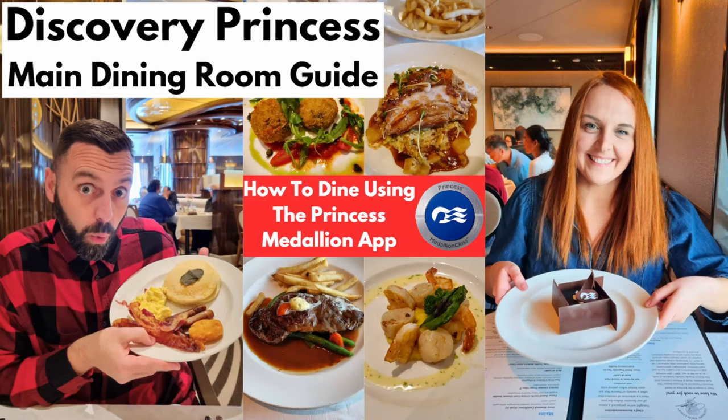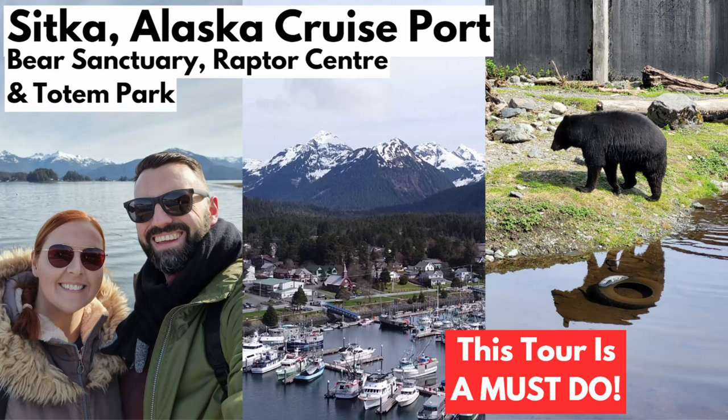We really enjoyed using both the medallion and the app. Compared to other cruise lines, this was the best app we've used — we genuinely see this as the future of cruising. Don't worry if you haven't got a smartphone; so long as you've got your medallion, there are screens all around the ship and the staff are really friendly and will help you with anything. We've got loads of Discovery Princess and Alaska content, so go back and watch those videos. If you've got any questions, leave a comment below — and as always, hit that like and subscribe button!